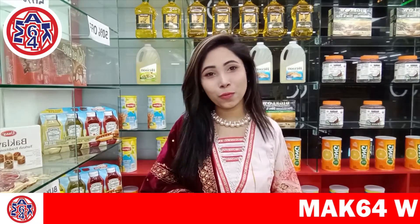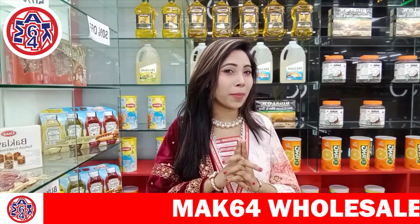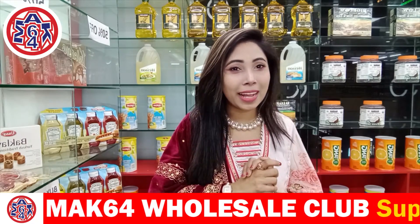Hello everyone! Welcome to the next video of the Mac64 Hossel Club. I am going to show cooking oil. This is the best food for cooking.